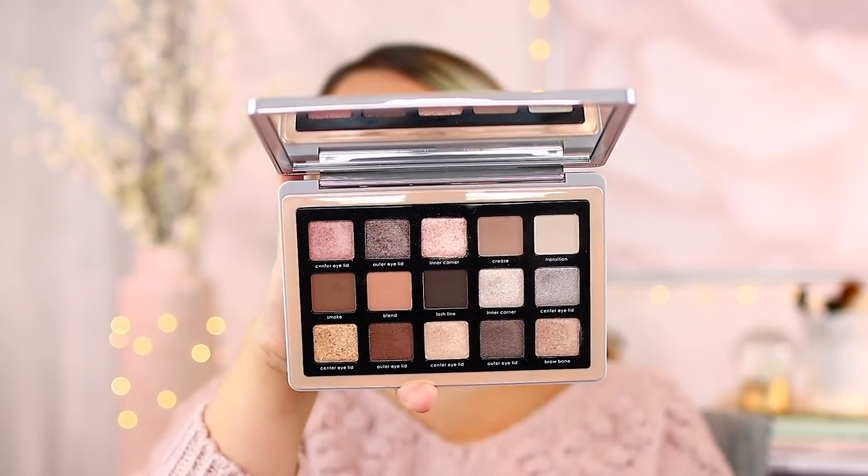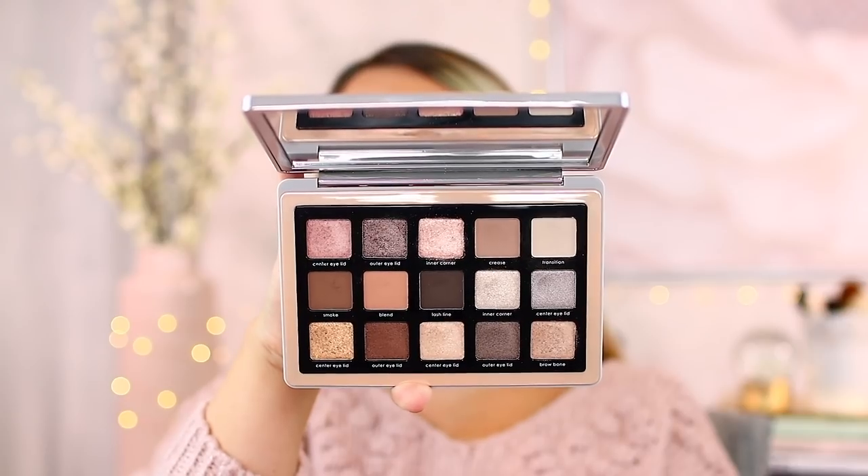Natasha Denona has made some beauties over the years. The Glam palette is one you really need to get your hands on — I still get messages about whether it's coming back, and I believe it will be restocked on Sephora and Beautylish soon. It's a beautiful cool-tone palette for softer glam, everyday, and night-out looks — very versatile, and it made my best of 2020. Her most recent release is the Mini Love Story palette — a similar vibe to her Love palette — and this little mini definitely works.